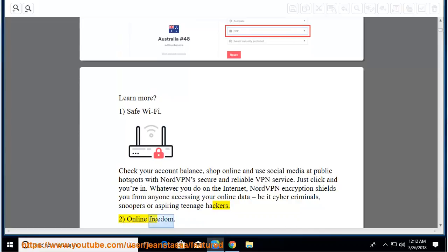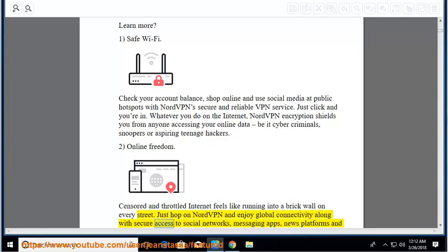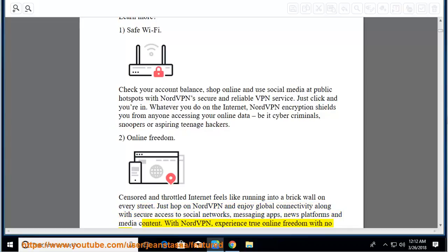Online freedom: censored and throttled internet feels like running into a brick wall on every street. Just hop on NordVPN and enjoy global connectivity along with secure access to social networks, messaging apps, news platforms, and media content. With NordVPN, experience true online freedom with no censorship.